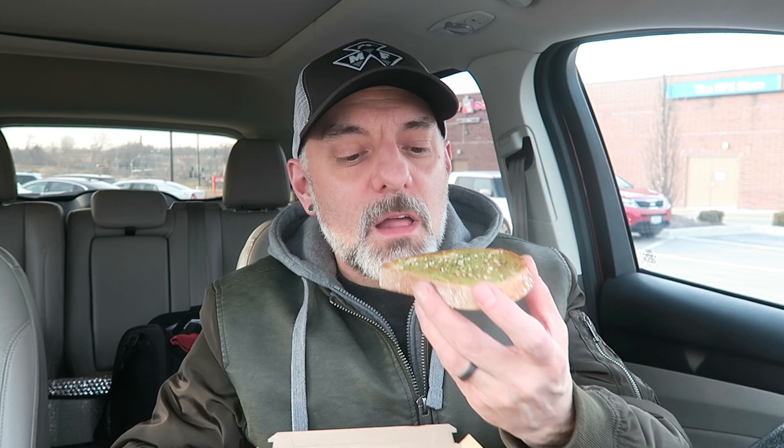I love guacamole and avocados when they're seasoned like this. I'm not big on just plain avocado with salt, but I like it with seasonings, lemon juice, guacamole-style. So I think I'll probably like this if I can taste it — because there's barely anything on there. Let me try it.